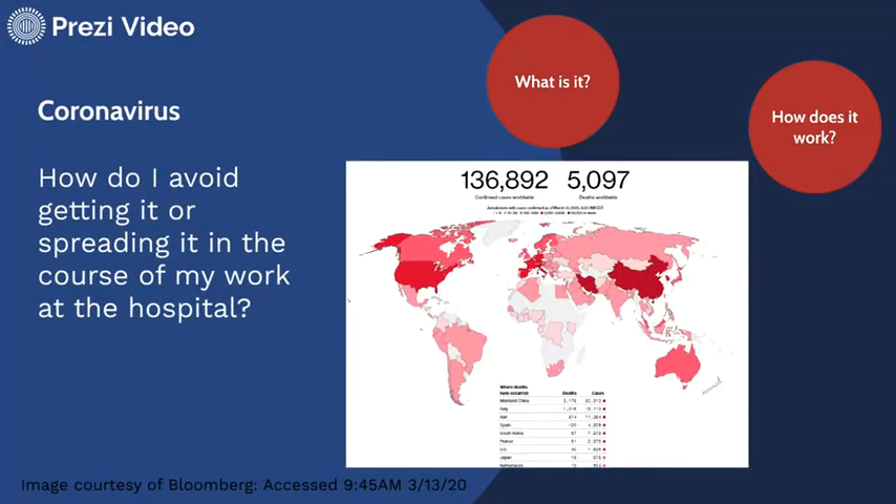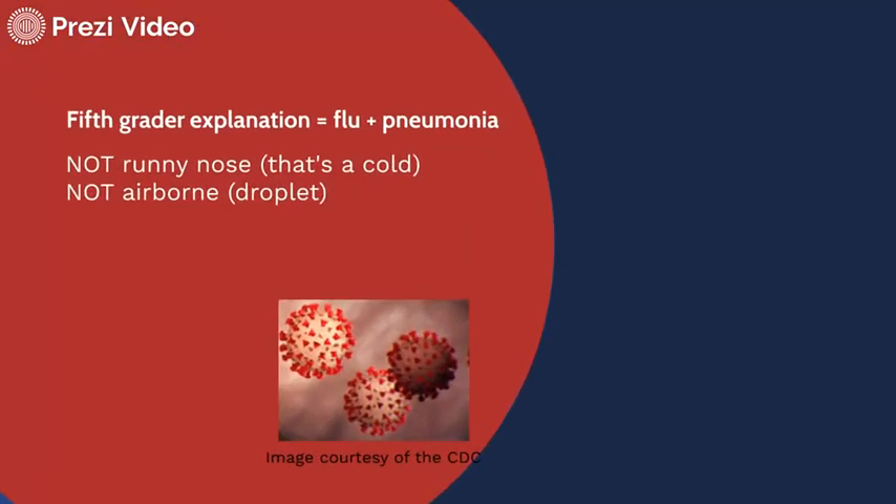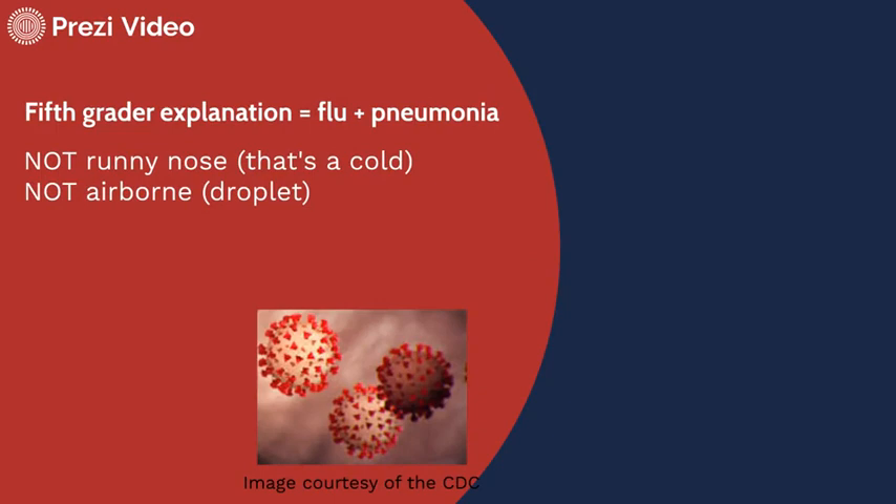So first off, how do we avoid getting or spreading the coronavirus in the course of our work at the hospital? We need to ask: what is this? My fifth grader explanation is it's the flu plus pneumonia. It's not a runny nose — that's the common cold — and it's not spread airborne; it's spread primarily by droplet.